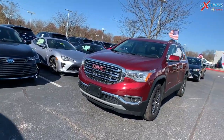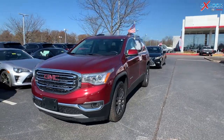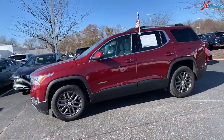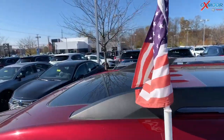Now for our second vehicle, this is a 2017 GMC Acadia SLT-1. The exterior color is called Crimson Red Tint Coat. The vehicle is all-wheel drive, has 18-inch alloy wheels, and there's a sunroof.